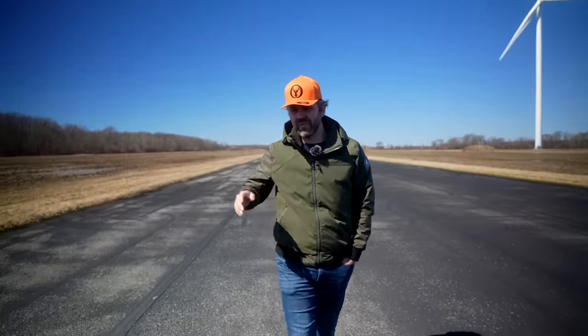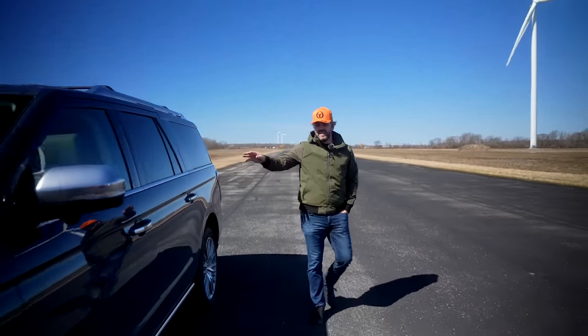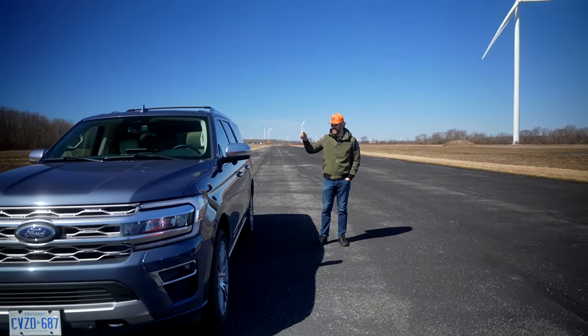Okay, we finished the roll race. Third place, shockingly, the Expedition. I kind of figured that this wouldn't do that great because the transmission didn't kick in really fast.